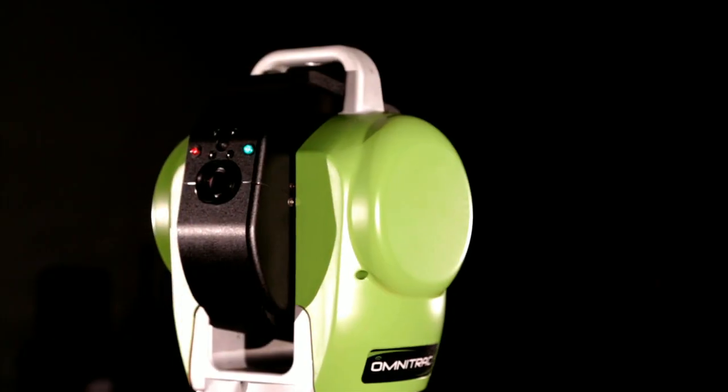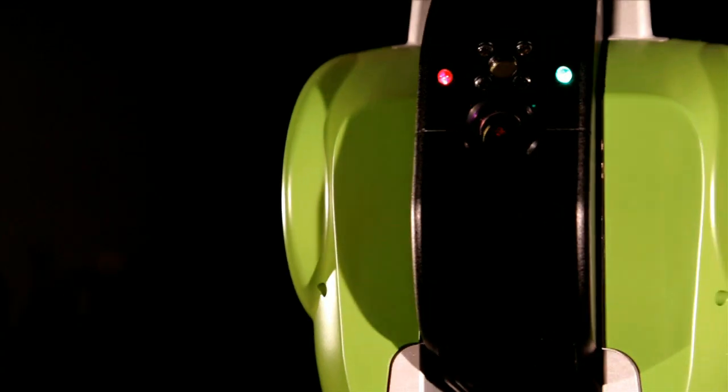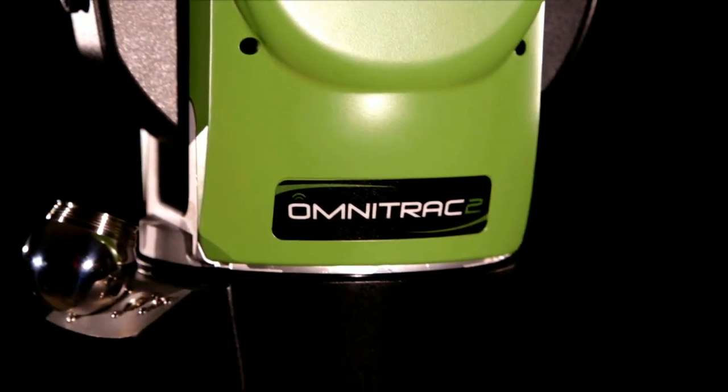Now, those continuous improvements have culminated in this: API's latest innovation, the Omni Track 2 Portable Laser Tracker.